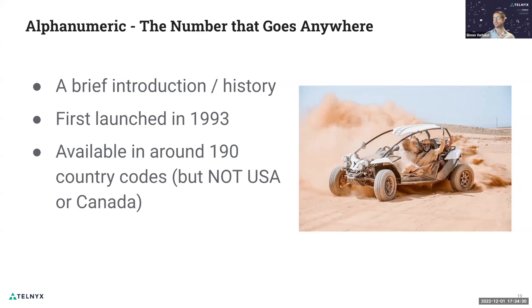Awesome. Folks, pleasure to meet you. I hope your day is going well. So first up, we're going to have a brief introduction around alphanumeric, and then we're going to talk about some of the features and functionalities, some of the drawbacks, some of the benefits.